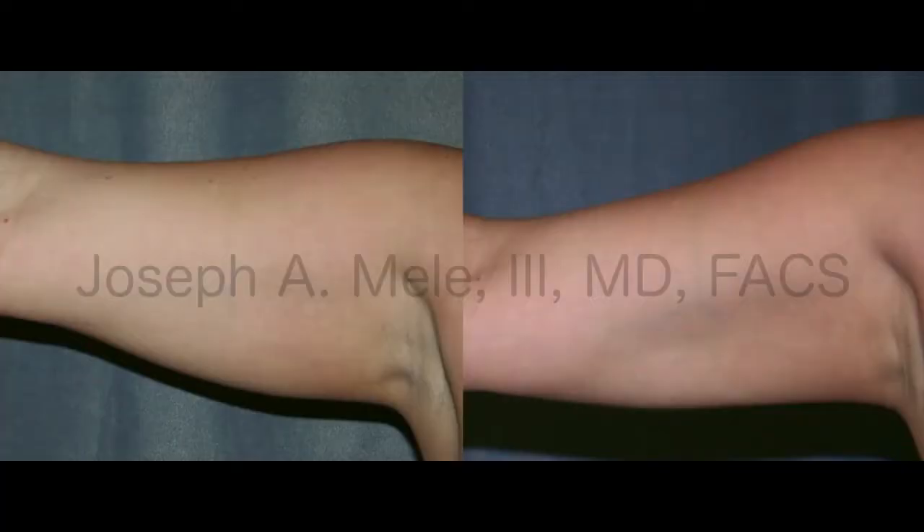Liposuction can be done all over the body — belly, backs, arms too. This second picture shows someone where, again, you have to have good skin tone, but I can sneak in there and take out the fat. Her arm was rather full in the lower part before; afterwards, you can actually see where the triceps and the biceps are — there's that definition in that groove. She didn't have to have an arm lift; she just did the liposuction and was fine. I do a lot of arm lifts, but that's because the skin is excessive.